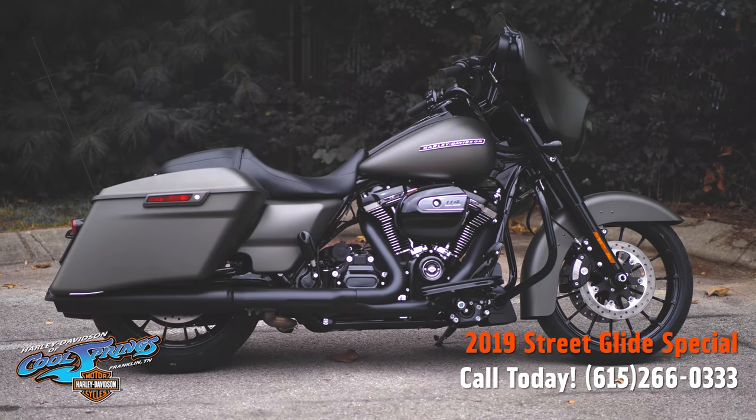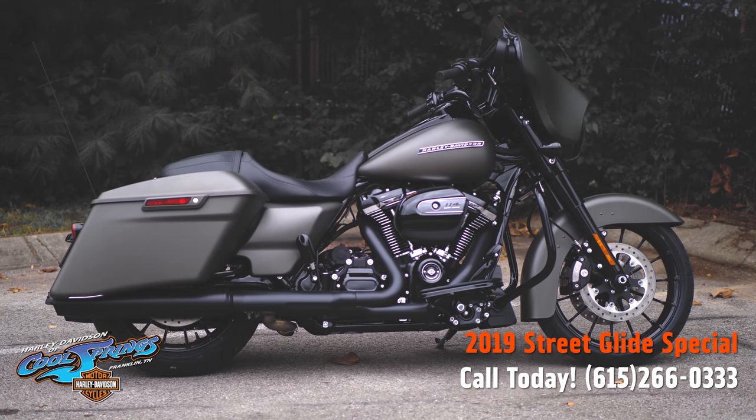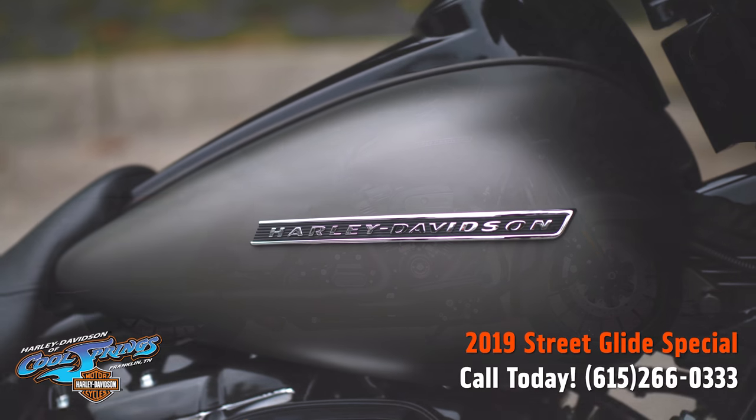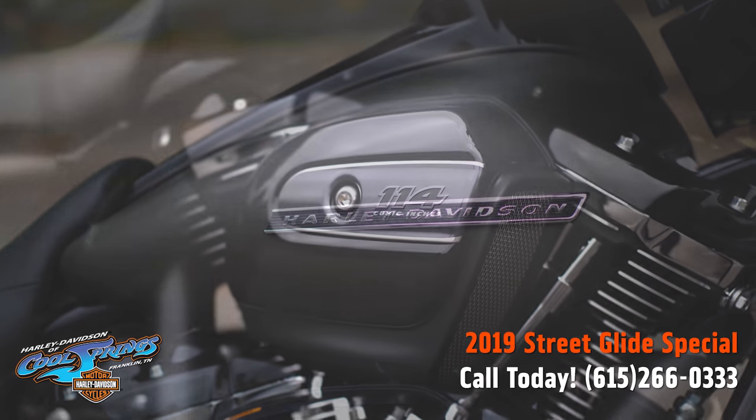It's your old buddy Charlie coming to you from Holly Davidson at Cool Springs. Ladies and gentlemen, I'm proud to show you a 2019 Street Glide Special in industrial grade denim paint — what a beautiful motorcycle.